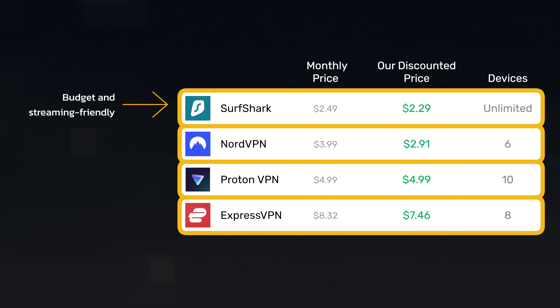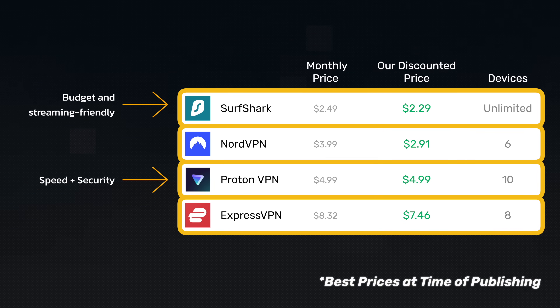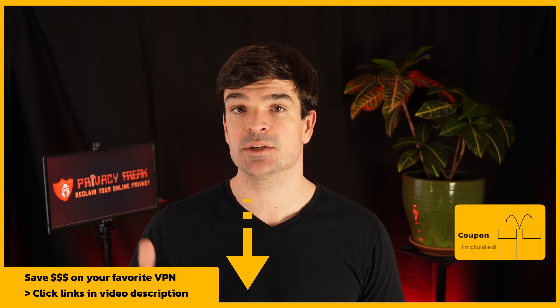If you're looking for the most budget-friendly choice, you want Surfshark. If you want to reliably stream content as you move about your day, Surfshark is again a great option. If you're purchasing a VPN for security and speed above all else, then you want Proton VPN. And if you want the best interface and great scores in every category, then you want NordVPN. Regardless of which one you pick, the links in the video description will give you the best pricing.